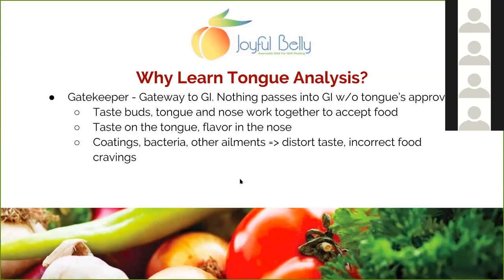The tongue is a gatekeeper to your digestive tract. Nothing really gets into your body without the tongue's approval. Your taste buds, your tongue, and your nose work together to accept food. The tongue is a really important organ in Ayurveda. As important as diet is, tongue coatings, bacteria, and other ailments distort your taste and could lead to incorrect food cravings. We want to keep our tongue relatively clean so we can taste food without that distortion.